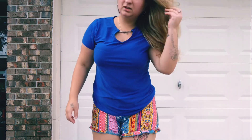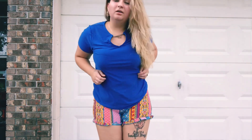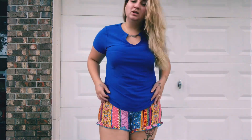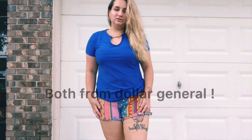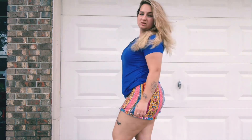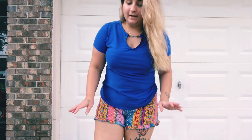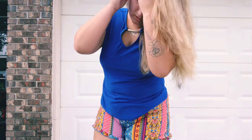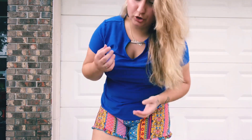This is my next look. I love this shirt — it's super cute. These shorts tie and they have little things at the bottom; they're super cute and comfortable. I purchased this shirt from Dollar General as well as the shorts — the shirt was like $10 and the shorts were like $8. The shorts are in a size medium and the shirt is in a large because I wanted it to be bigger and baggy. They're super super comfortable.